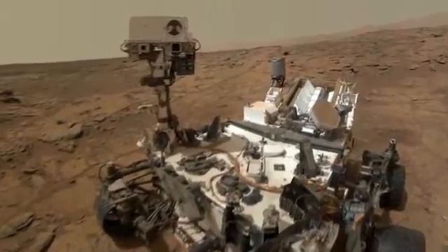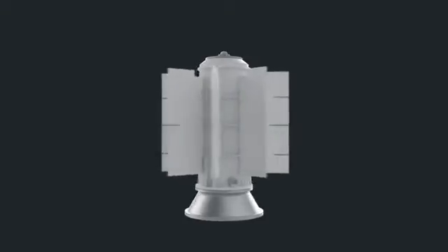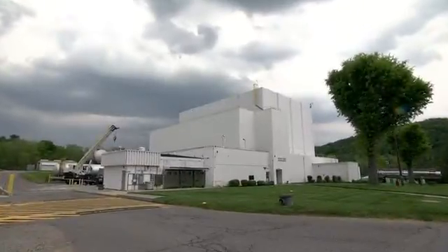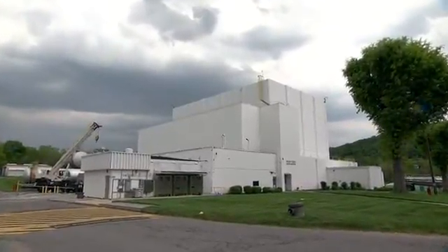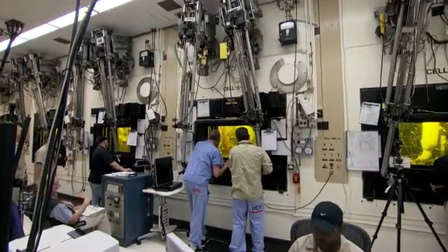NASA is already making decisions about its future missions, and until we have new material and an assurance that we can make new material, we can't plan missions like that. So it's here at Oak Ridge National Laboratory that they're working on that much-needed supply.